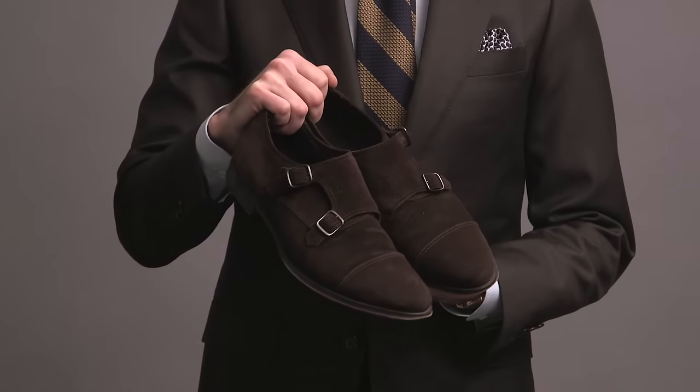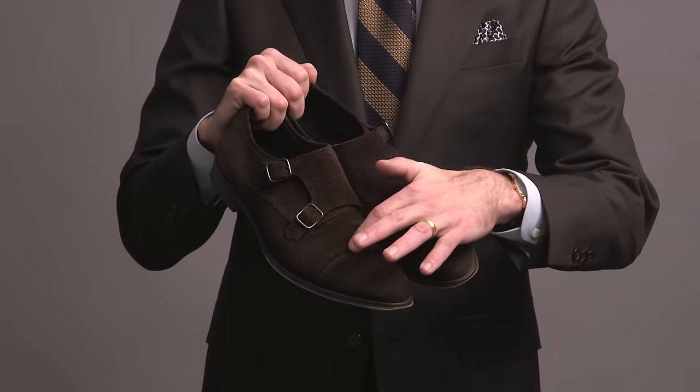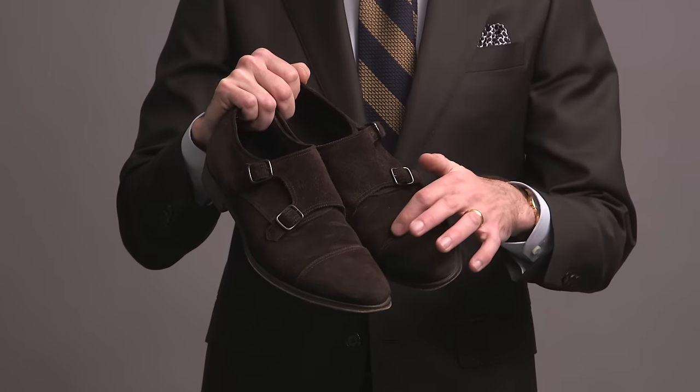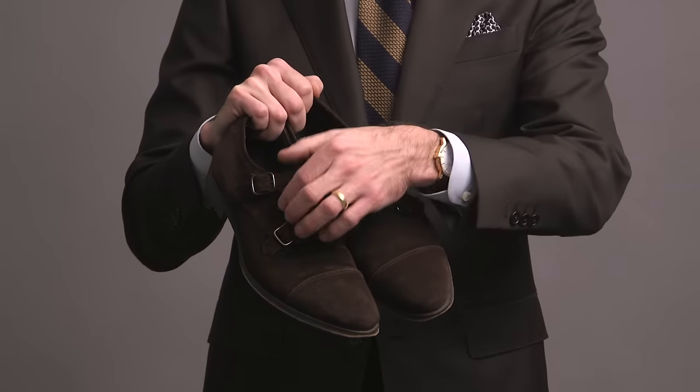So when it comes to my shoes, Robin is always like, 'Oh look, another pair of brown shoes.' Well — another pair of brown shoes. These are dark chocolate suede double monks from Suitsupply. I love these shoes, they're so nice. They've got silver buckles, leather sole with a rubber inset, and they're very comfortable to wear.